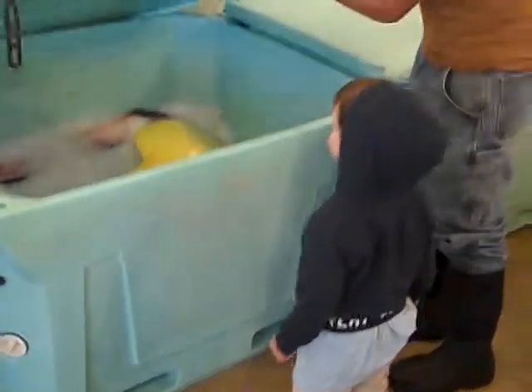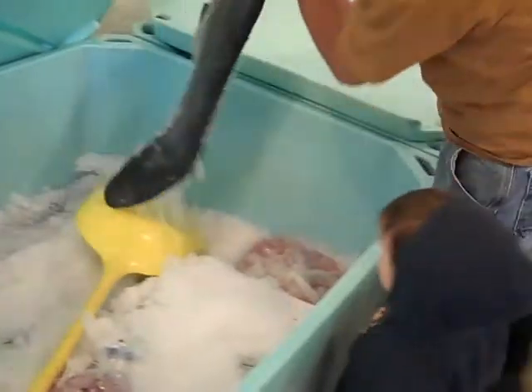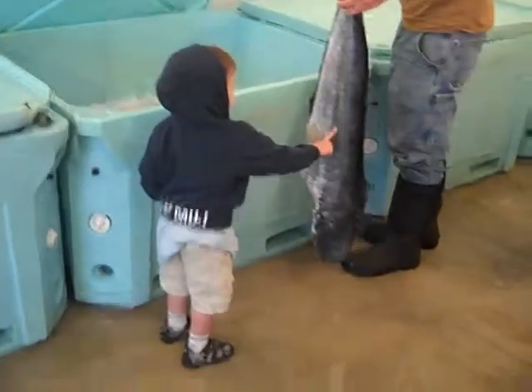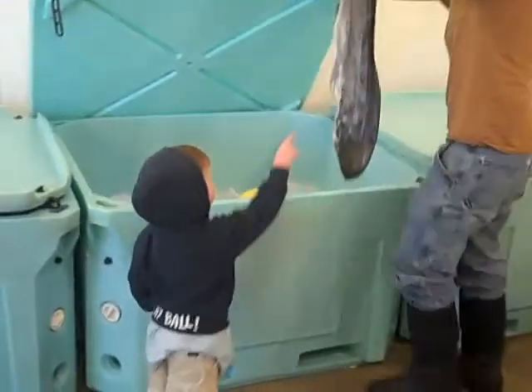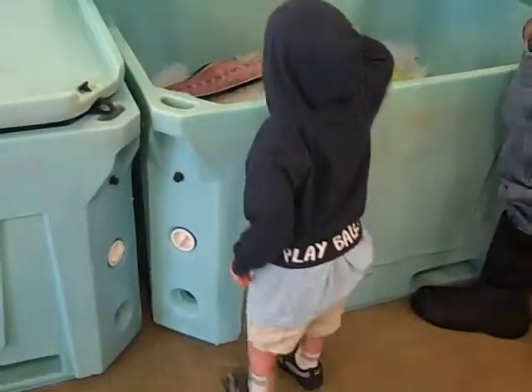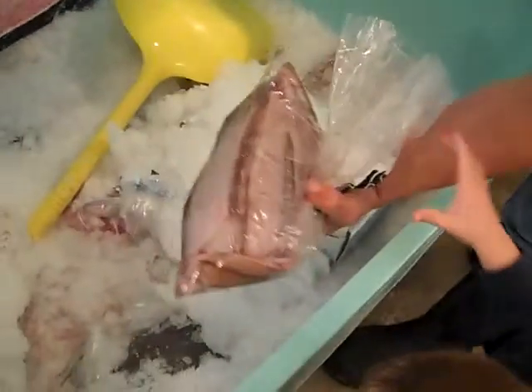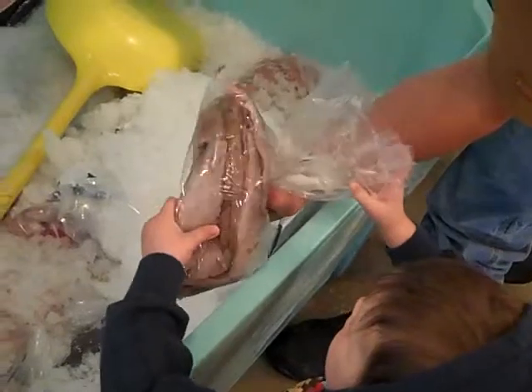Yeah, I should have put some here. These are mucky mucky. Wow, that's a long fish, huh? Wow. Thank you. And they keep it on ice. Watch your fingers. That's just... Drexel. Nice, already all filleted up, ready to go.